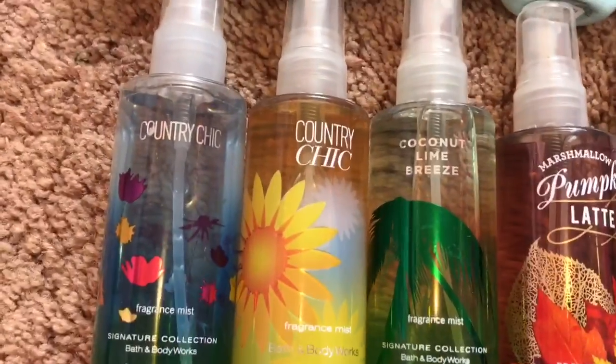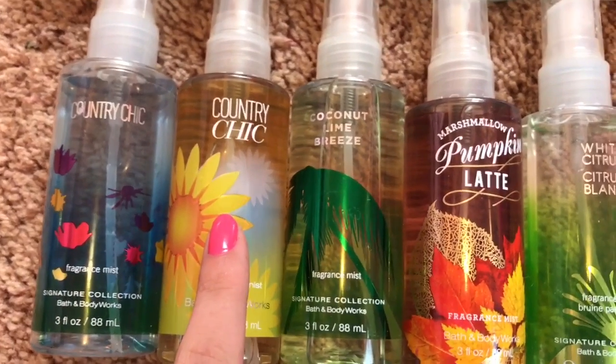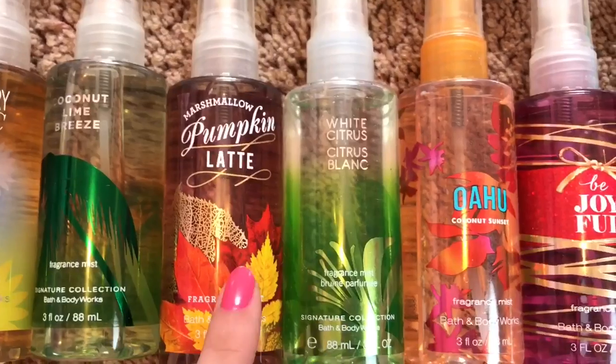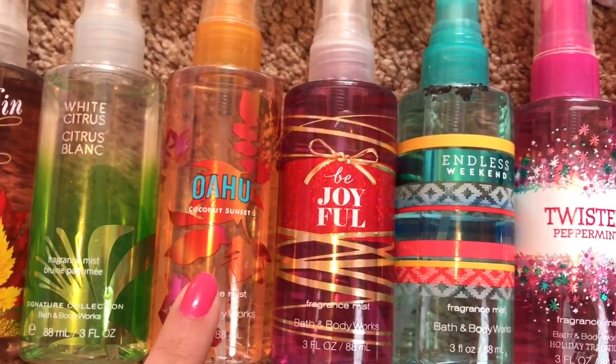And then for the very last row, we have my travel-sized fragrance mists. First we have Country Chic in the older packaging, Country Chic in the newer packaging, Coconut Lime Breeze, Marshmallow Pumpkin Latte, White Citrus, and Oahu Coconut Sunset.